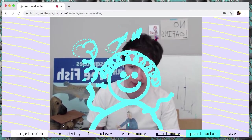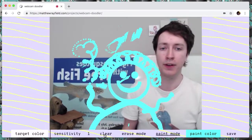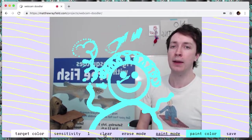That basically concludes my demonstration of Webcam Doodler. I hope you enjoyed it.